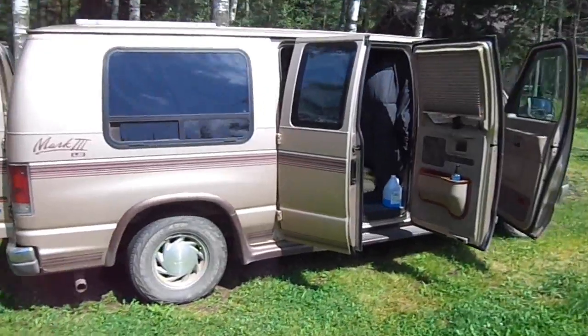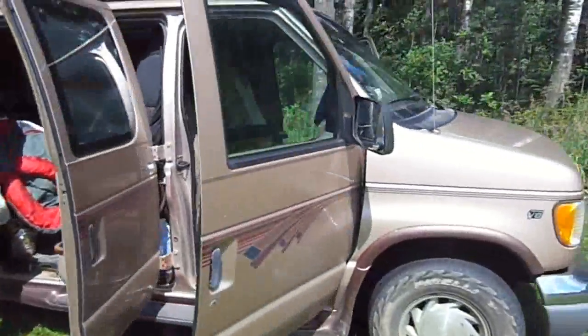What is a nomadic RV? Well, I think it's any recreational vehicle that allows you to be a nomad.